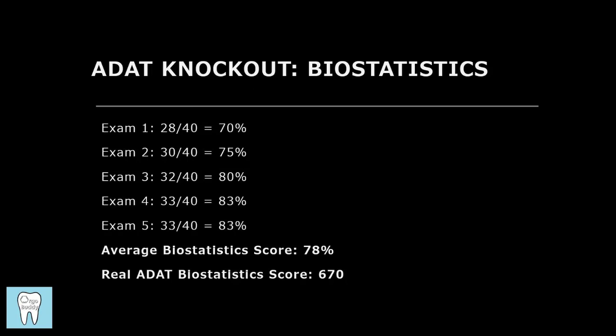Biostatistics is really the section you can most prepare for because it has the least amount of content covered. You have a better chance to master this section and score really high compared to clinical or biomedical sciences, which cover so much material that you could study an entire chapter and have none of it show up. For biostatistics, it's more limited in scope, so the time you put into studying it gives you more in return. You can really utilize the biostatistics section to help raise your overall score.